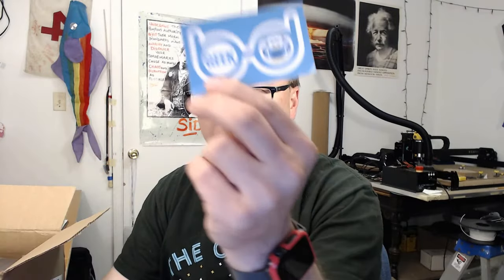So right on top, we have a lovely little sticker. Let's see if I can get that to focus in. You can see it — it's pretty straightforward, right about there.